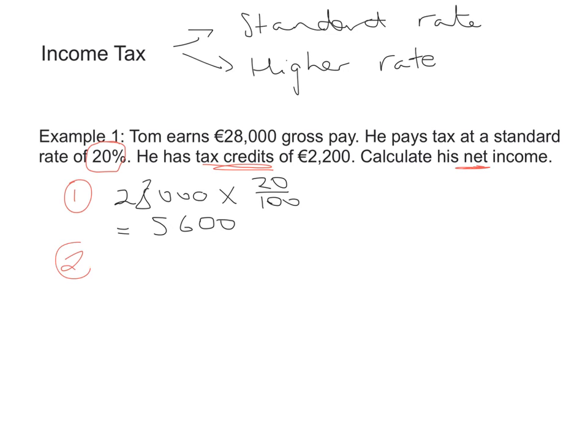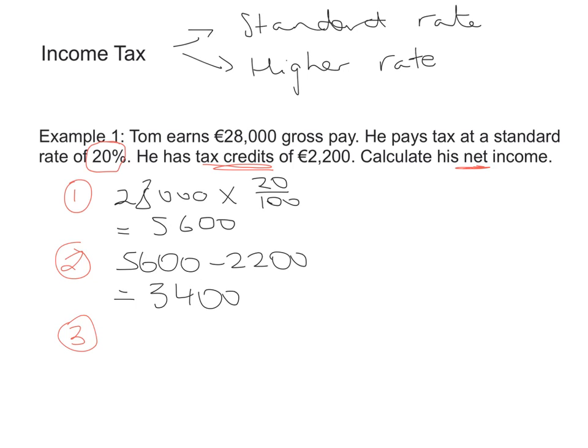However, Tom is happy because he has some tax credits, which means he does not have to pay all of that tax to the government. So we're going to subtract the €2,200 in tax credits, and when we do that we get a net tax of €3,400 — that's how much money Tom actually has to pay. The last thing we have to do is find his net income, so we take his gross pay and subtract the net tax: €28,000 minus €3,400. Therefore, Tom's net income for the year is €24,600.